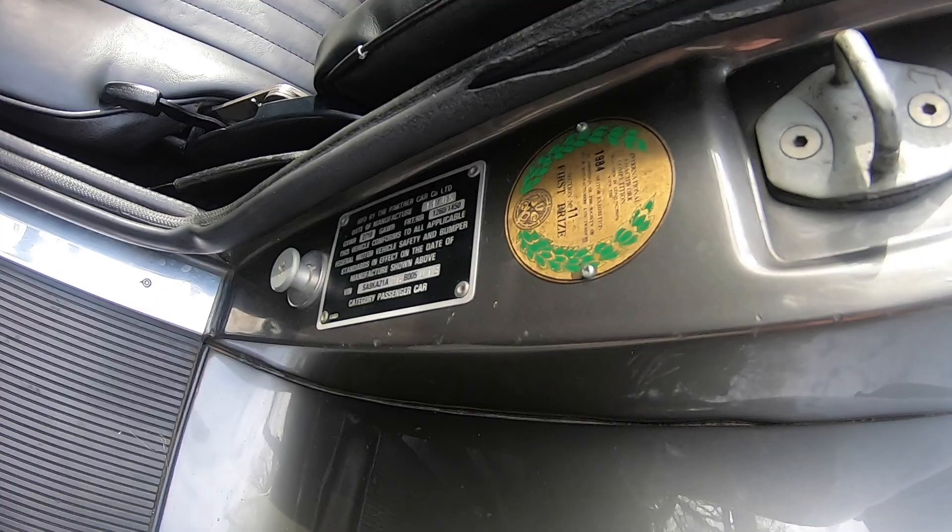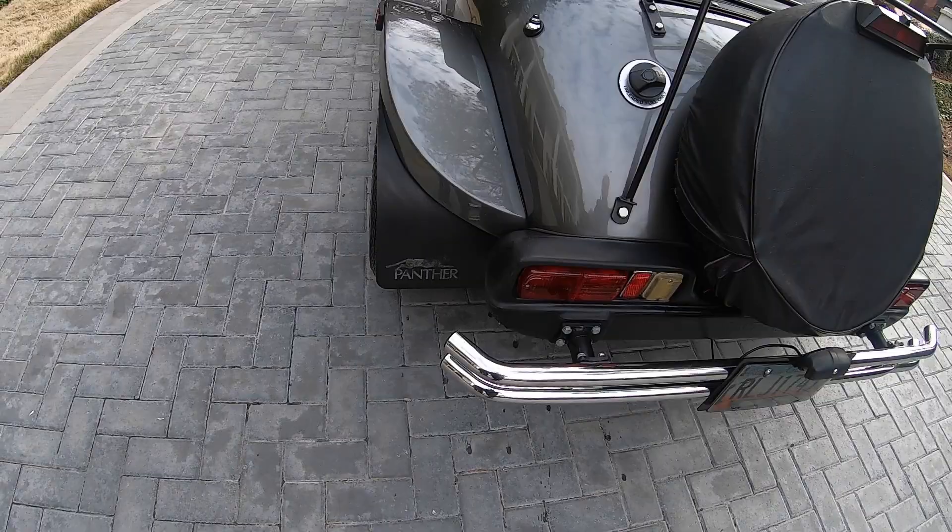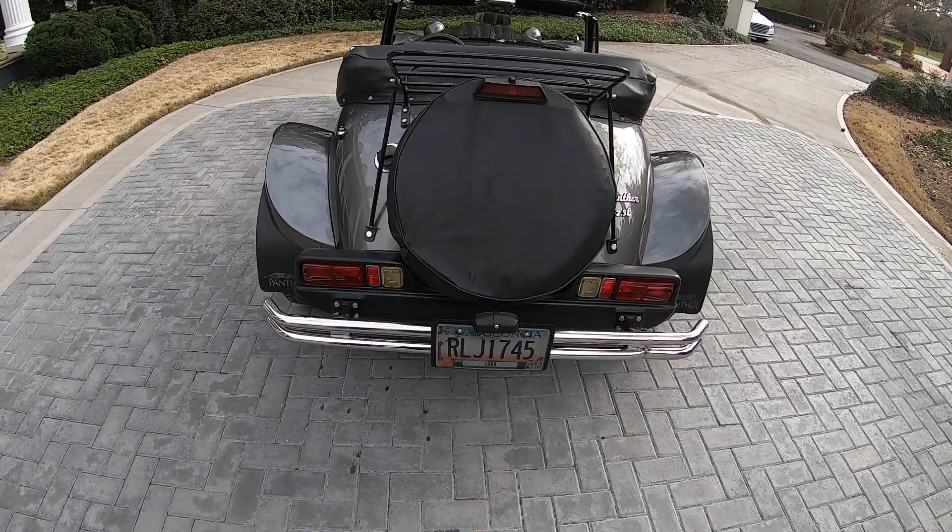This stunning Calista is finished in bespoke beautiful gray with Bugatti-style white panels, black leatherette interior, and a black leather convertible top. It has only traveled 25,000 miles since new and has been maintained to the highest standards.